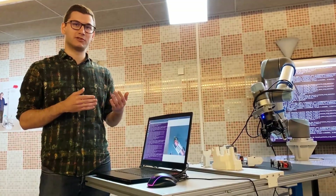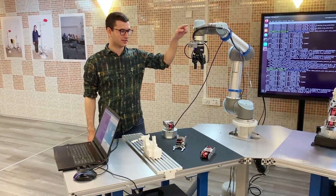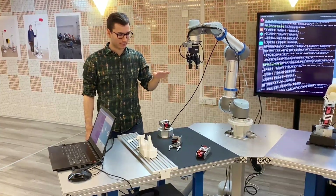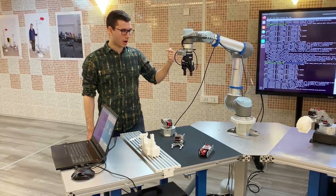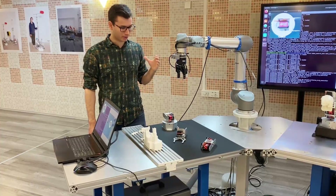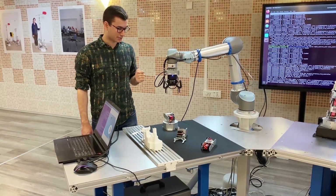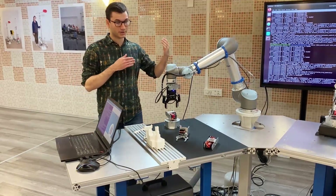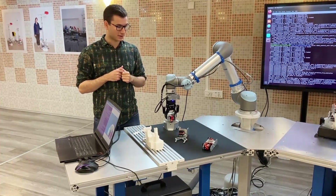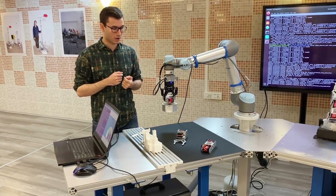We are exploiting this deep learning technology in this demonstration. In this position the robot takes a picture, finds the object it needs to grab, then moves above the object and takes another picture to calibrate the position better, and then grasps the object. It's important that if we have a center point in the pixel coordinate system, we need to transform it to the robot coordinate system so it actually knows what to grasp.